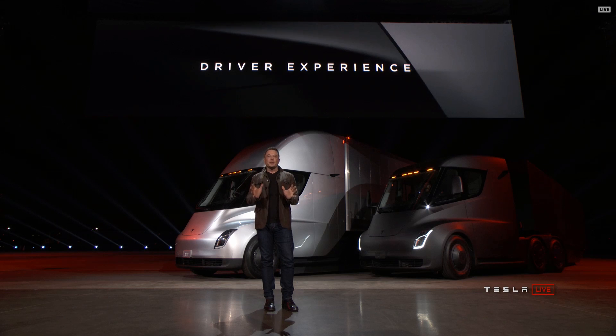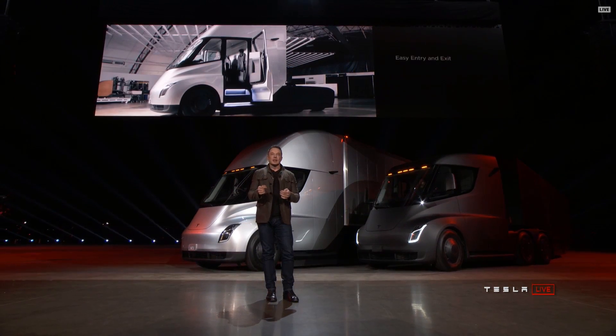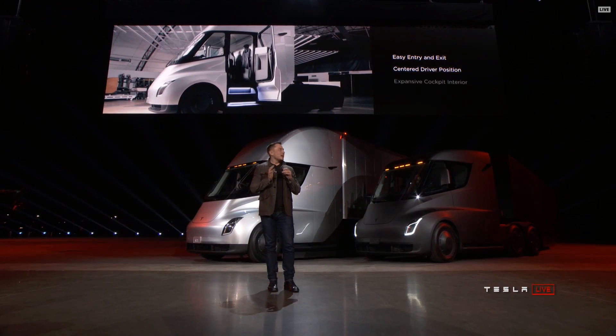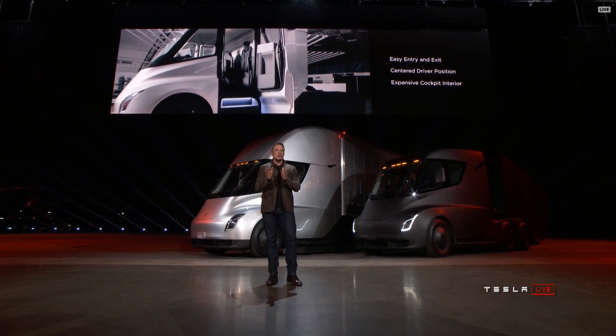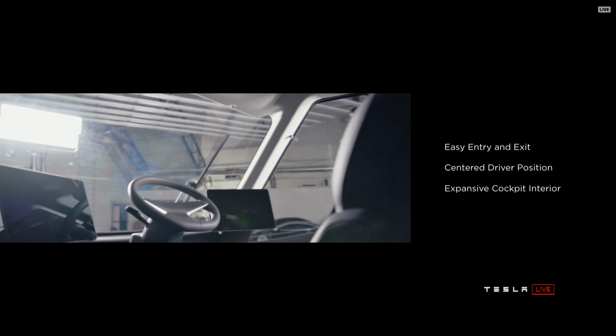The point of view that you have is also incredible. We put the driver in the center — the driver's actually in the center of the truck. You're positioned like you're in a race car, with complete visibility of the road and all the surroundings.